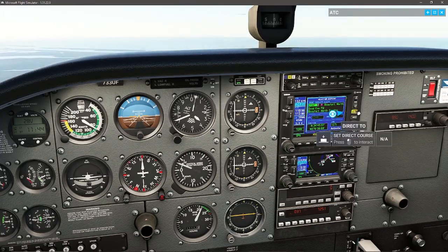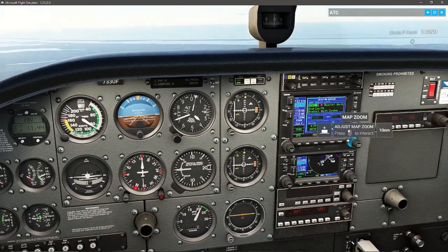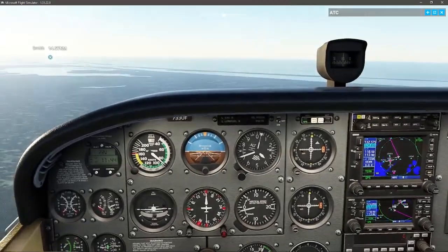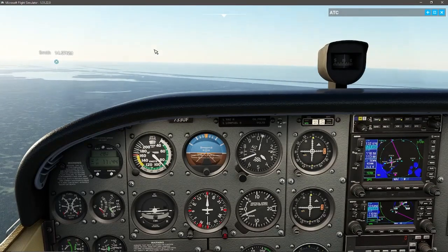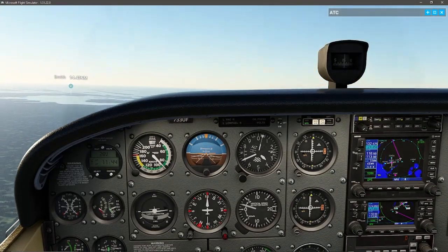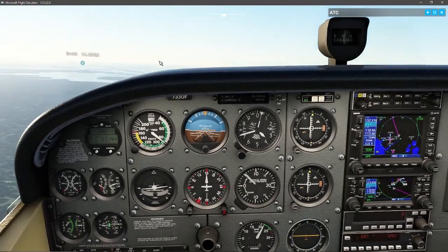Going to do direct — there we go, and we're going to confirm. That will tell me what heading I need to fly in order to make it to our destination.